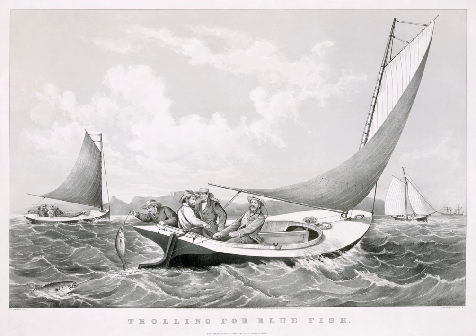Trolling is used to catch pelagic fish such as salmon, mackerel and kingfish. Trolling can be phonetically confused with trawling, a different method of fishing where a net trawl is drawn through the water instead of lines.